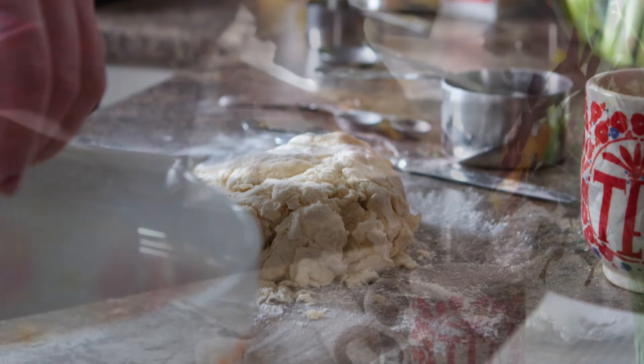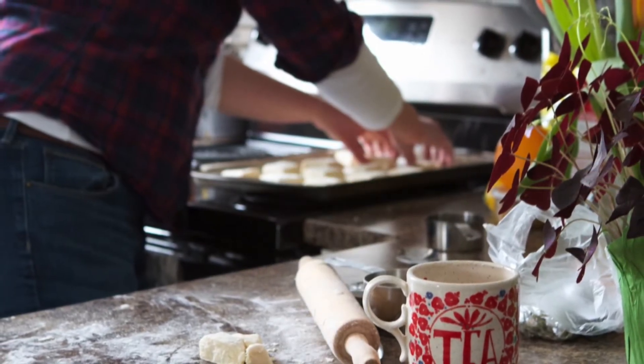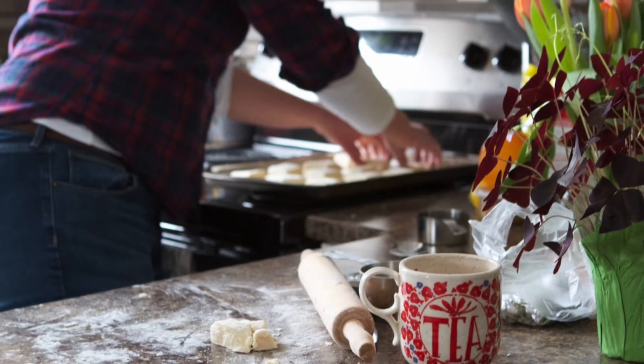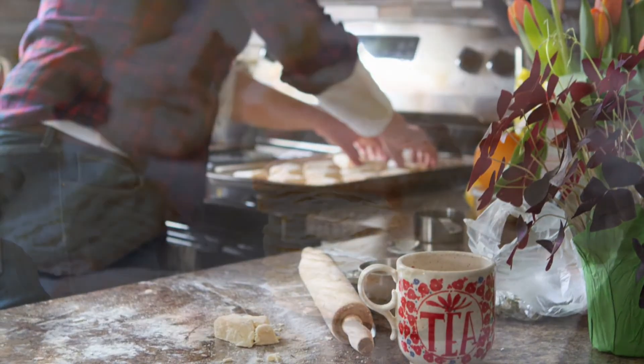If you look at this biscuit recipe, I cook half — I make half a recipe. Nobody wants to eat the whole batch of biscuits. Today I'll make the full batch, and you can take some of them home.